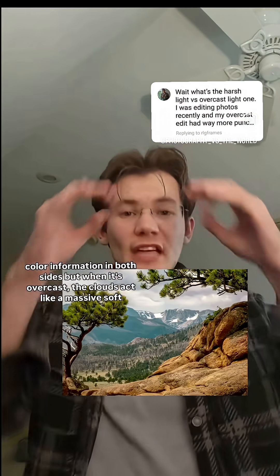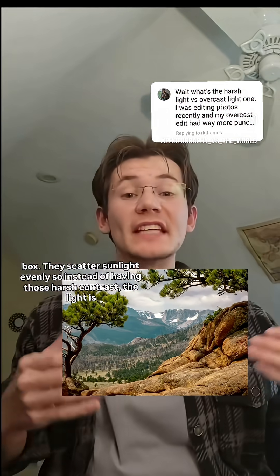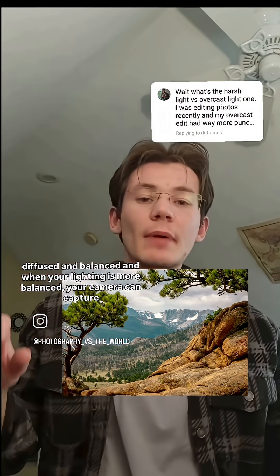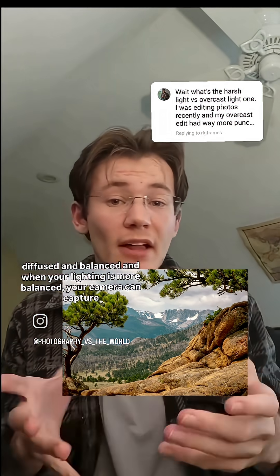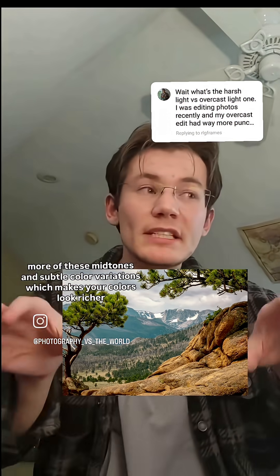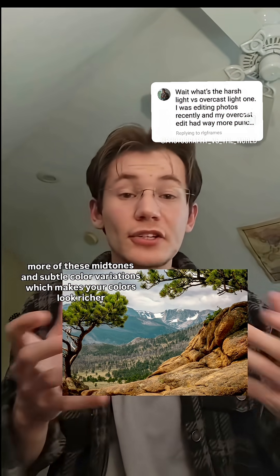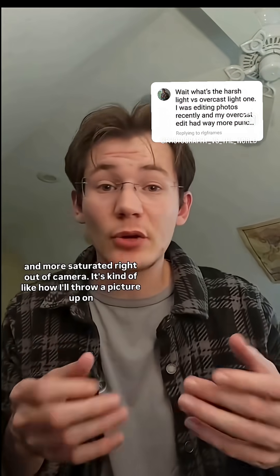But when it's overcast, the clouds act like a massive softbox. They scatter sunlight evenly, so instead of having those harsh contrasts, the light is diffused and balanced. And when your lighting is more balanced, your camera can capture more of these mid-tones and subtle color variations, which makes your colors look richer and more saturated right out of camera.